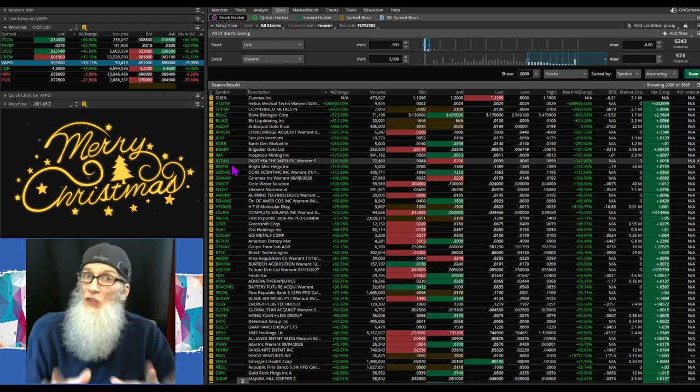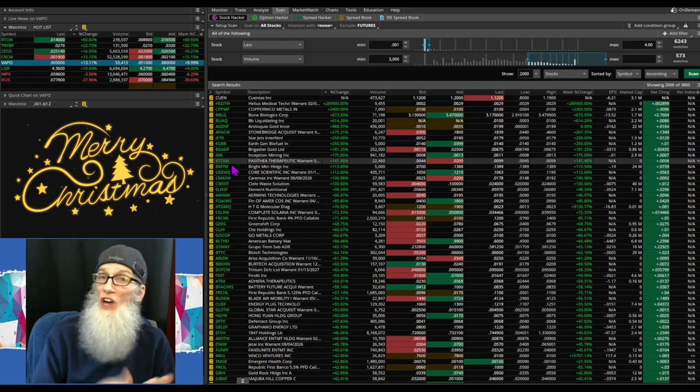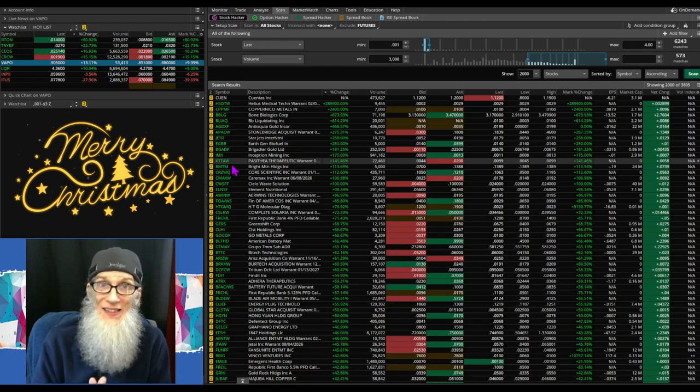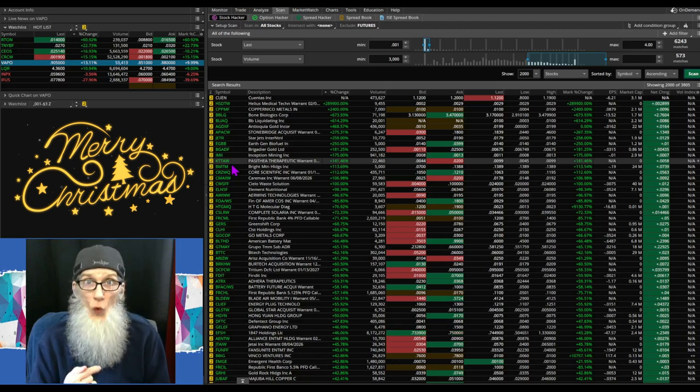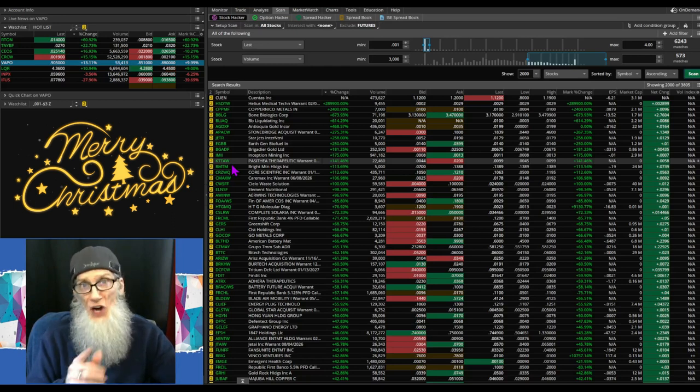I've got it set up so it goes real quick using keyboard shortcuts. Before we look at the three hot stocks, I want to share some hot charts I found just before the show. I don't have any information about these companies — all I know is there's heat in the charts. That's stage one. I'll leave stage two — the research, finding the hot news to match — to you.